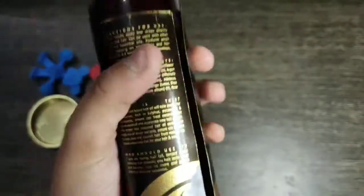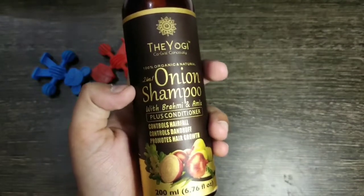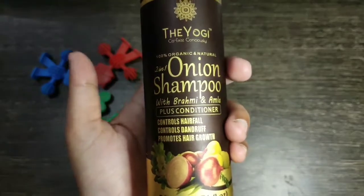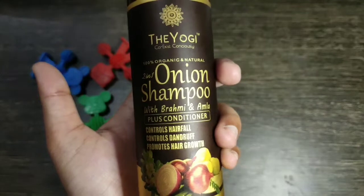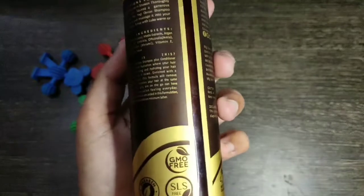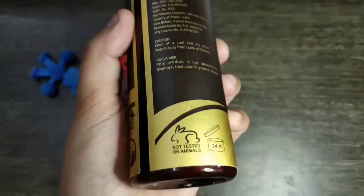Now let's look at the shampoo, because it is also important. This is a bottle of shampoo and it is mentioned as 2-in-1 because it also has conditioner. You can see it says hair fall control and it's 100% natural and organic. It is a 200ml pack, paraben free, SLS free, GMO free, and not tested on animals. It is available on Amazon — you can see the link in the description.